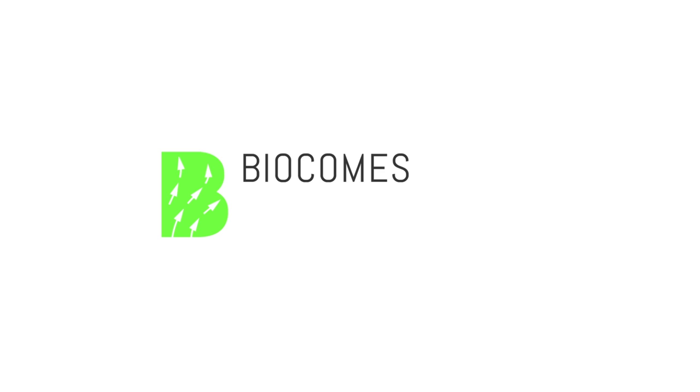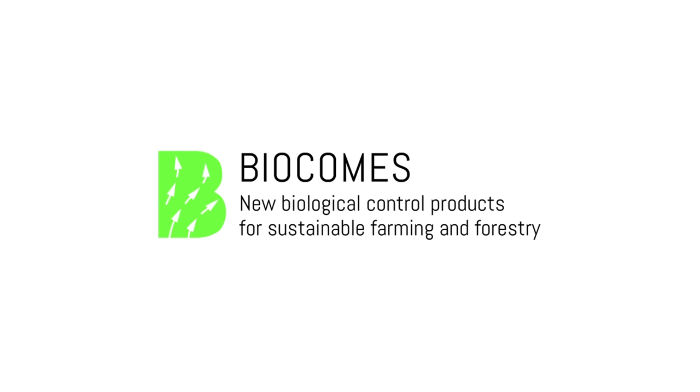More information about the research, results and expectations with respect to the development of these products and technologies is available on www.biocums.eu.